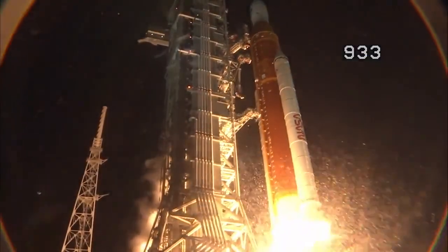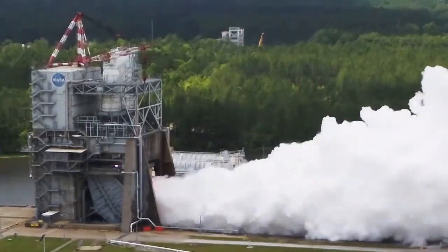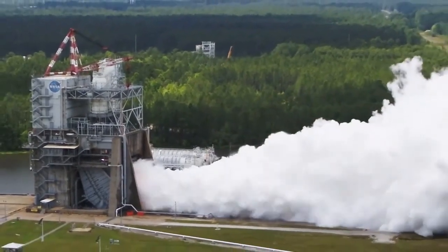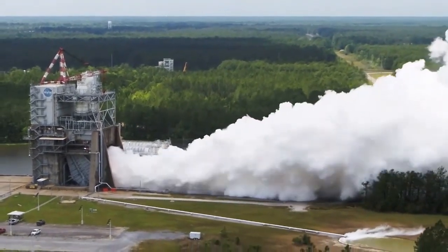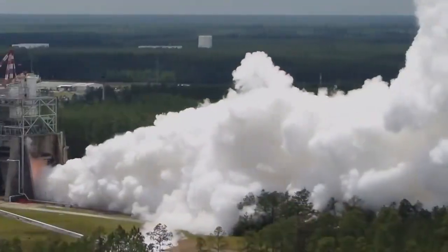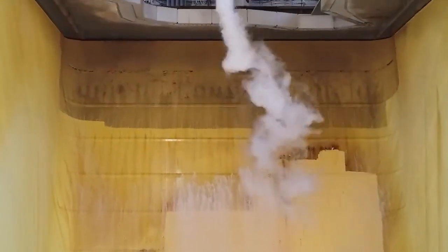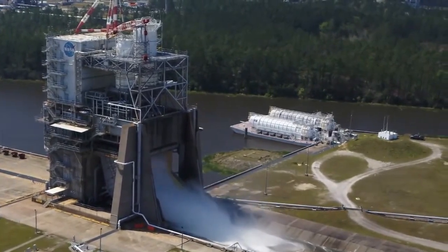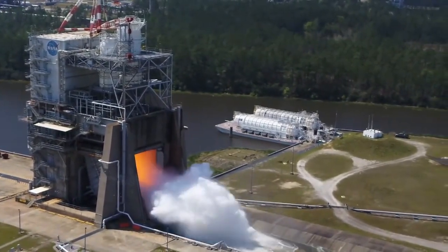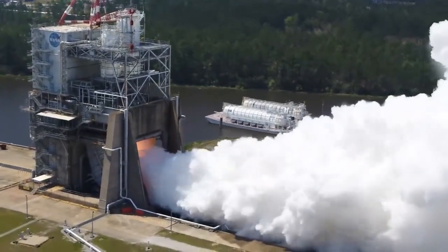Today we're testing the RS-25 engines to certify them for use on the Space Launch System and the Artemis mission that will be flying to the moon. When you're watching the test you'll see what looks like a huge cloud of smoke coming out of the test stand, but it's not actually smoke — it's water vapor. Our test stand has a deflector that pours out thousands of gallons of water per minute, and when the hot exhaust hits the deflector water it creates steam, the water vapor.